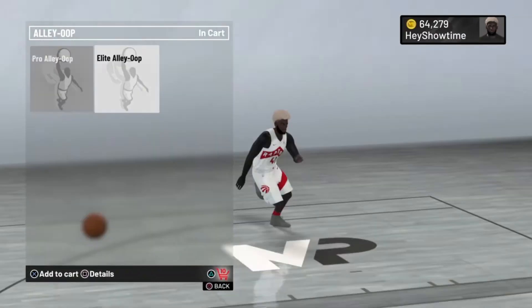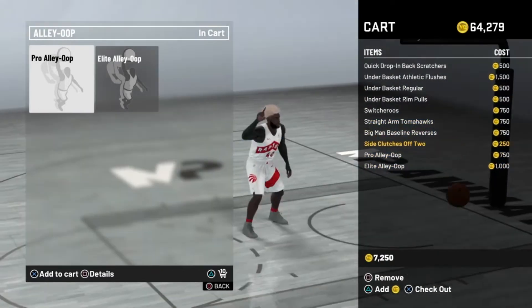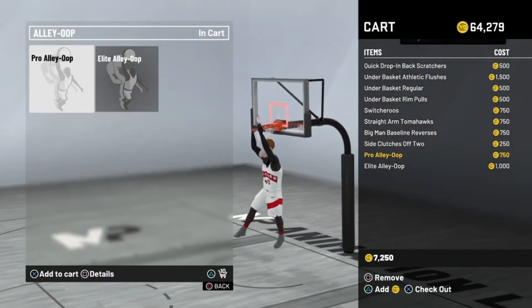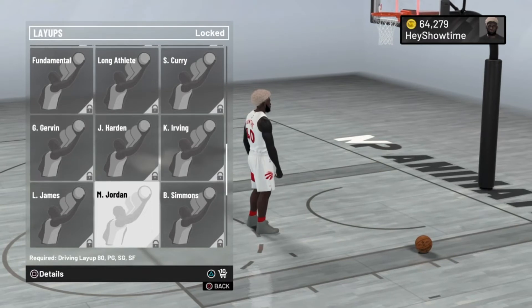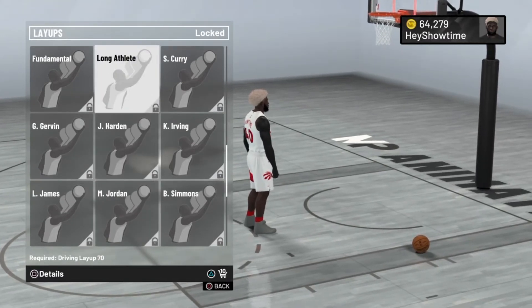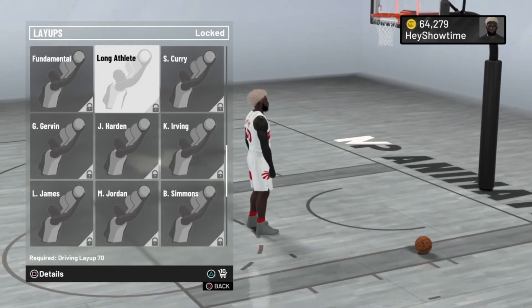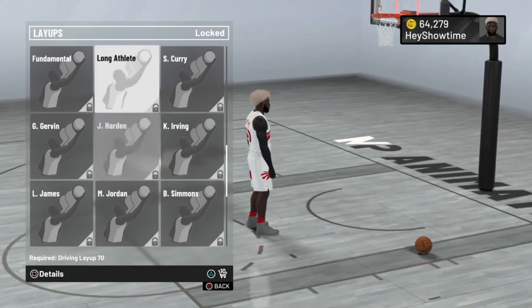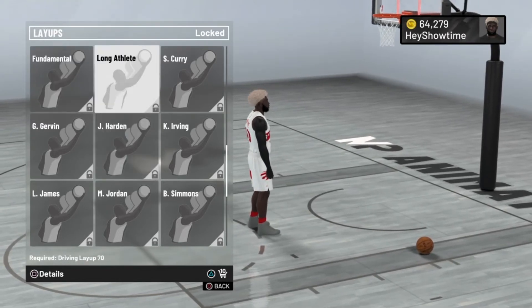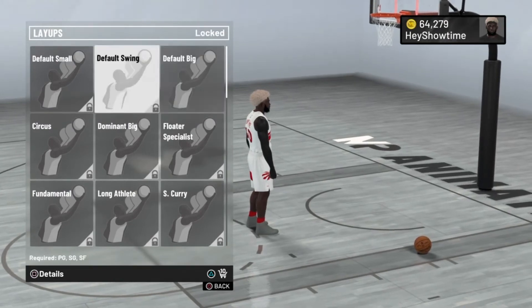For alley-oops, you want to buy both the pro alley-oop and the elite alley-oop — feel free to pause and screenshot what you need. For layups as a big man, you definitely want the long athlete layup package. It depends on how you upgraded your build — I did mess up mine by choosing close shot over driving layup, which wasn't smart. This is a first-day paint beast build. If you have a driving layup of 70 or more, which you should especially as a big man, definitely go with the long athlete layup package.